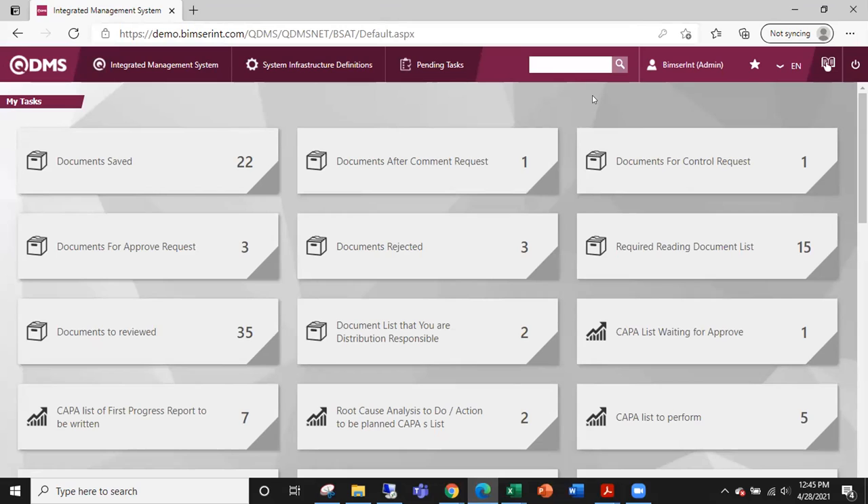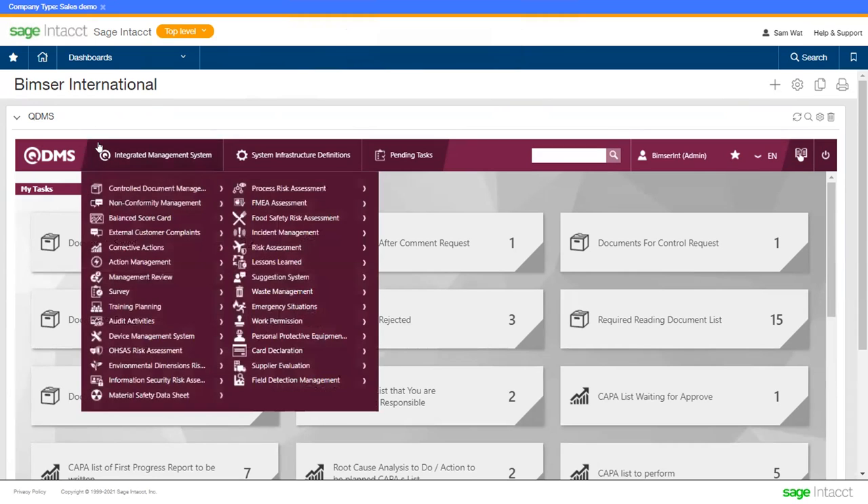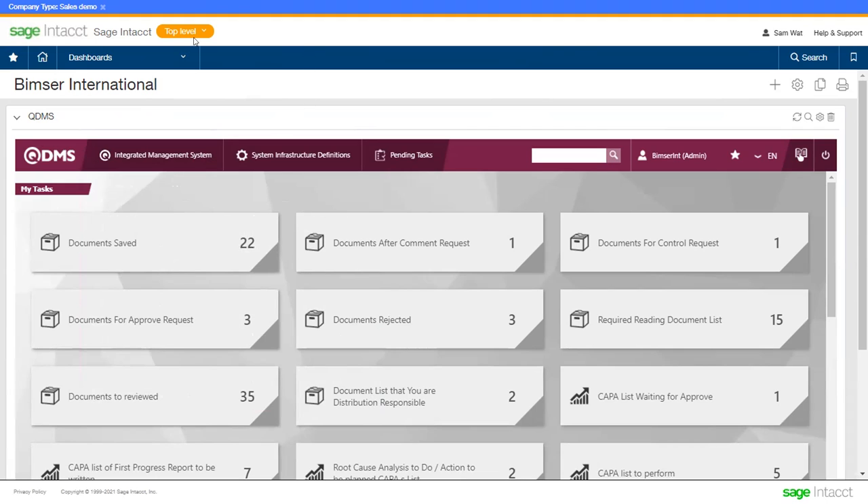Thank you, Kevin, for your presentation, and thank you for joining today's webinar. This is Sam, the Pre-Sales Software Engineer of Bimser International. I will show you QDMS — the quality, risk, audit, and compliance management system of Bimser International. When QDMS is working as a standalone solution, you can connect to the system using your web browser like Google Chrome, Firefox, or Microsoft Edge. In addition, it is also integrated with Sage Intech, and QDMS pulls the master data — for example, employee information, customer information, or product and item information — into our system. Furthermore, they can work on the same screen: after you log into your Sage Intech environment, you can also connect to our system accordingly.